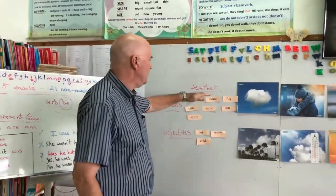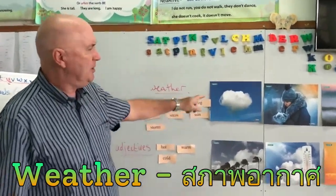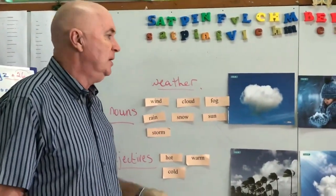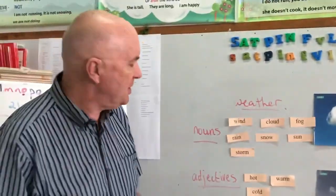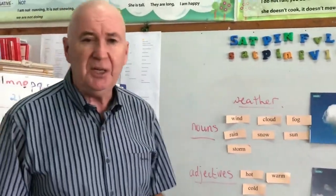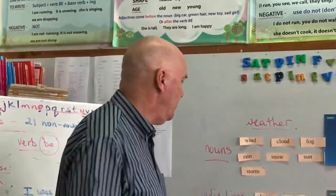We're going to look at the weather today, which is Unit 3 in the Cool Kids book. We've got 10 pictures and 10 words to put in, and they're quite easy. I think you know most of these words already.